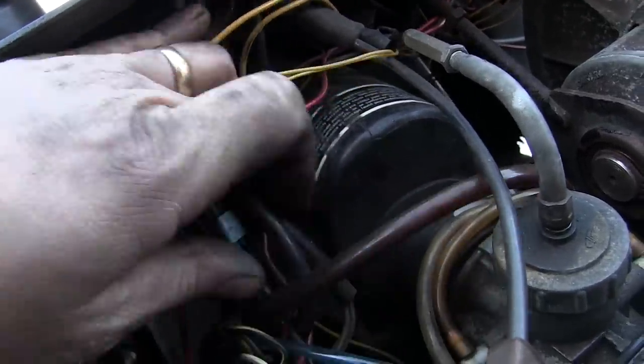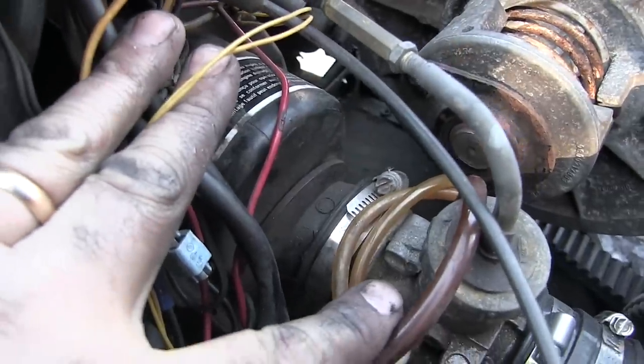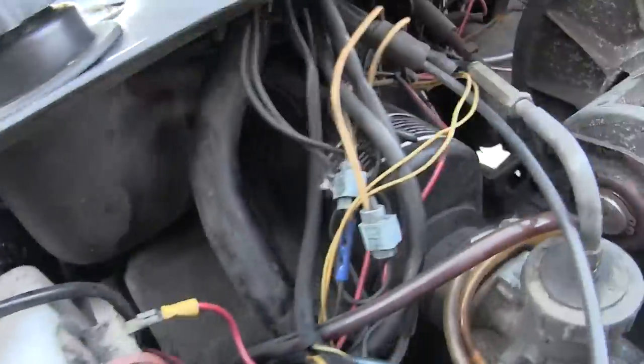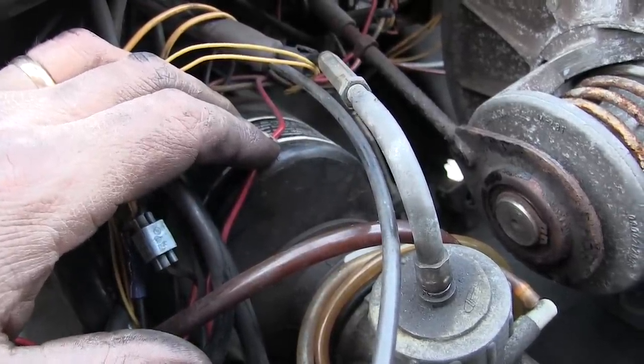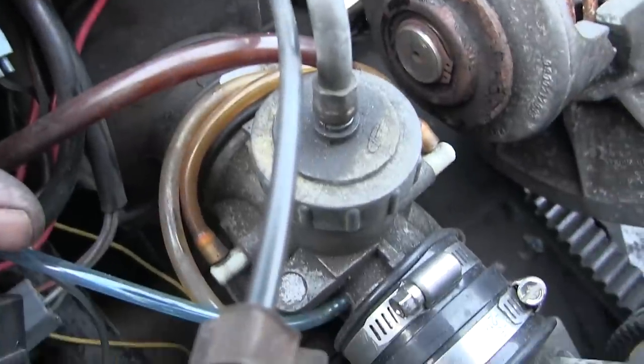The other thing you want to make sure your snowmobile has is an air breather box. It hooks up to the back side of the carburetor and takes in air from the side. This air silencer restricts airflow just a bit — without it, the carburetor will tend to run a little lean. A lot of snowmobiles out there don't have the air silencer box because somebody took it off and never put it back on. If the snowmobile you're looking at doesn't have one, make sure the price is adjusted for it.